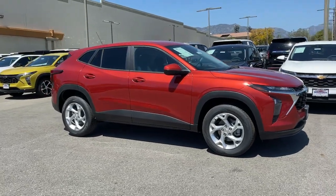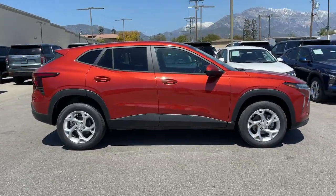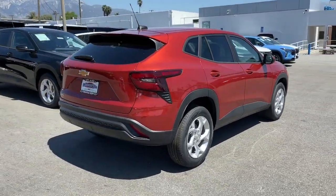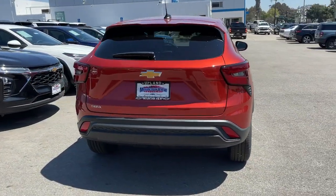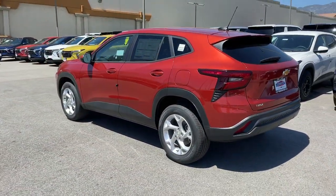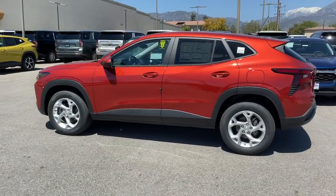Introducing the 2024 Chevrolet Trax. The Trax makes navigating the city fun and energizing. Its functional, sporty style, connectivity, and safety features infuse every drive with confidence. The following are some of this vehicle's highlighted options.